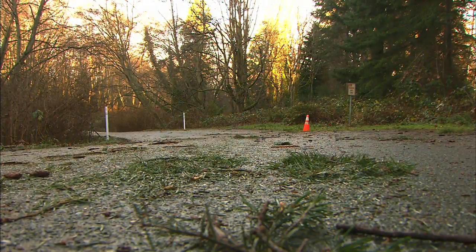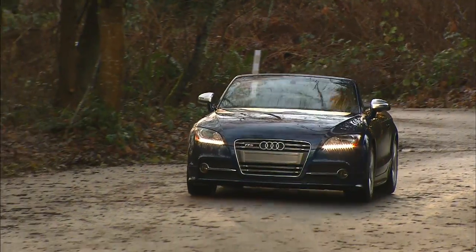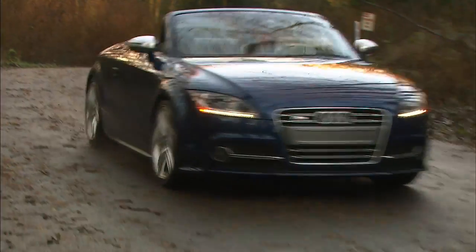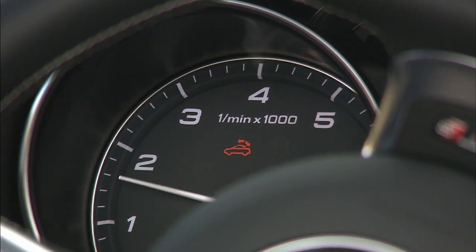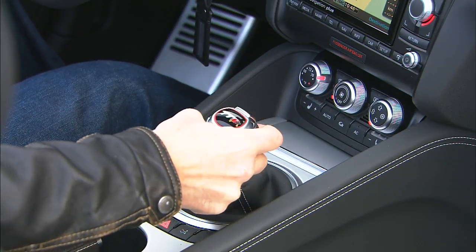Recent storms are proof they've left my favorite roads less than ideal. Quattro all-wheel drive is perfect for sloppy northwest weather. Powering all four tires is a two-liter turbocharged four-cylinder making 265 horsepower. The only transmission is a dual-clutch six-speed S-Tronic that changes gears in the blink of an eye.